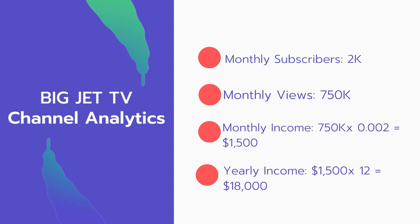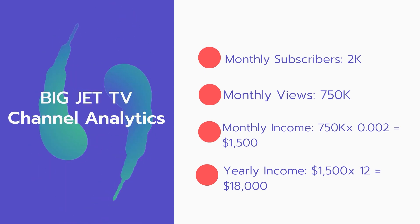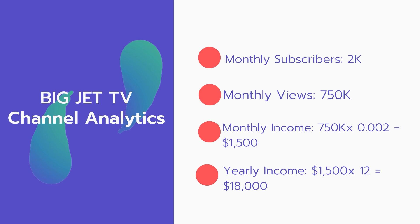Now for the income. The monthly income will be 750,000 views multiplied by 0.002, which equals $1,500 every month. For the yearly income, $1,500 multiplied by 12 equals $18,000 per year.